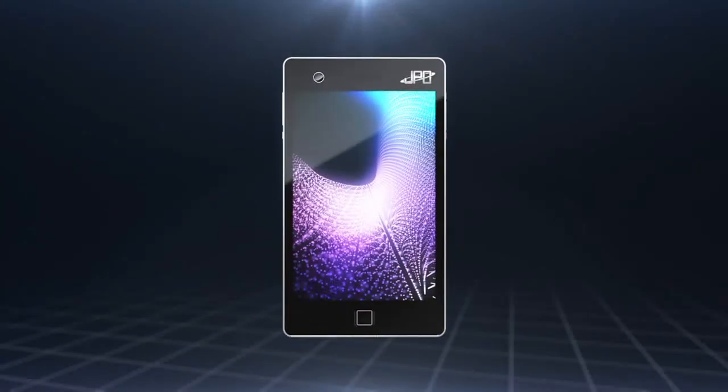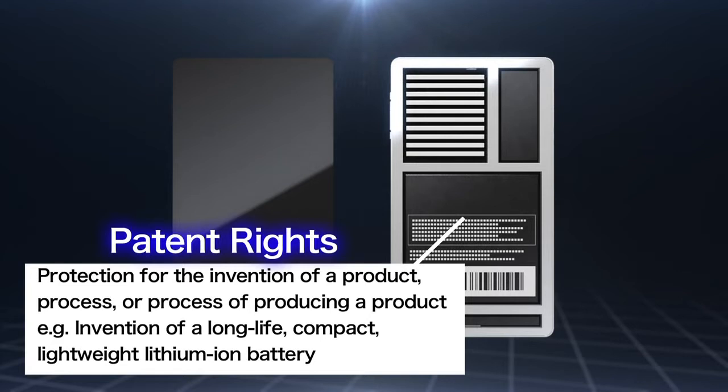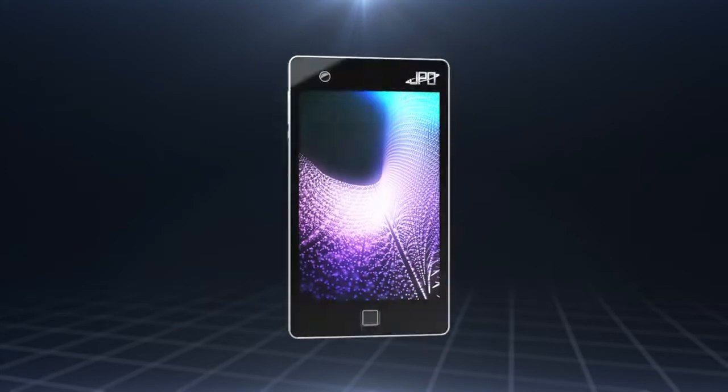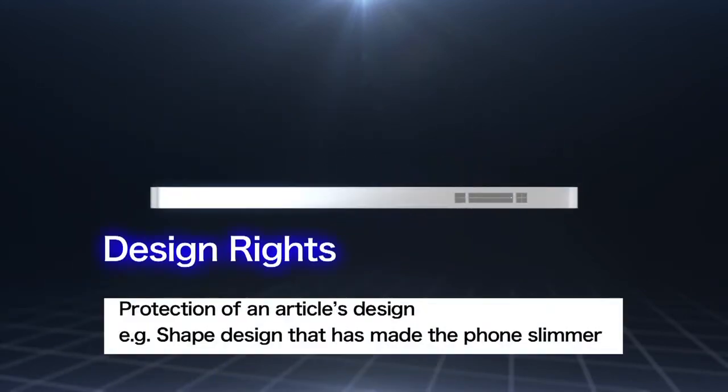Let's take this mobile phone as an example. High technology inventions such as its compact, long-life and lightweight lithium-ion battery are protected under patent rights. The device consisting of an antenna structure that won't suffer from reduced reception sensitivity when stored inside the body is protected under utility model rights. Here we can see the manufacturer's trademark. This kind of trademark that differentiates the product from those of other companies is protected under trademark rights. Moreover, the shape of the body, which is slimmer than current products, the pattern, the color and other details are protected under design rights.